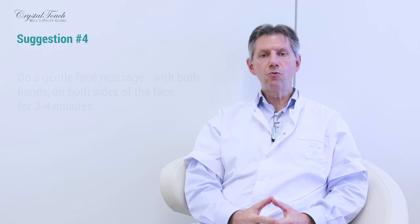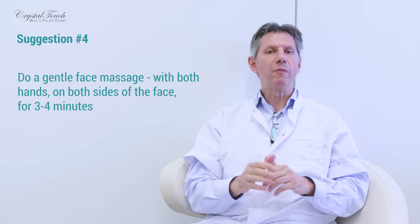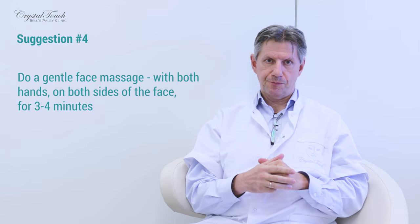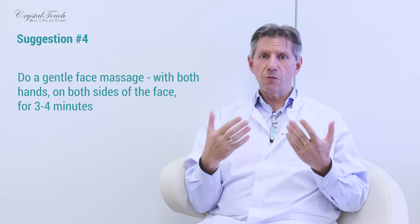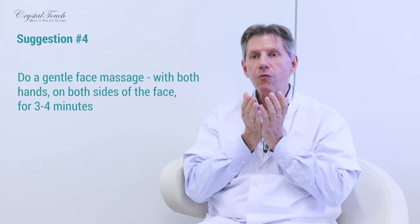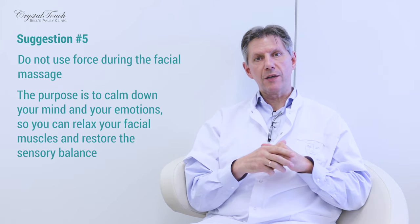Suggestion number four: please do gentle massage of your face with both hands, both sides, at the same time, three to four minutes each time. Put a few drops of massage oil or gel on your face so you don't pull your skin unnecessarily. Do your self-massage with slow, gentle stroking movements — there is no need for any special techniques. The general direction of movements is from midline outwards and from lower face upwards. Please do not use force. The idea behind self-massage is to create a calm, tranquil state of mind and to restore the sensory balance between both sides of your face.